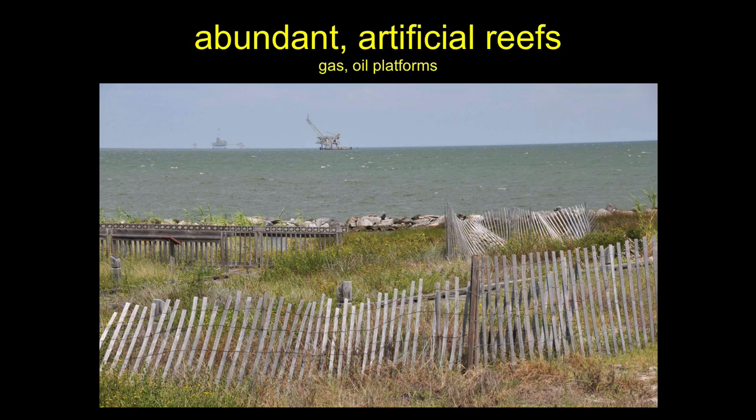The Gulf also has a huge abundance of artificial reefs associated with the oil and gas extraction that's gone on there for decades.